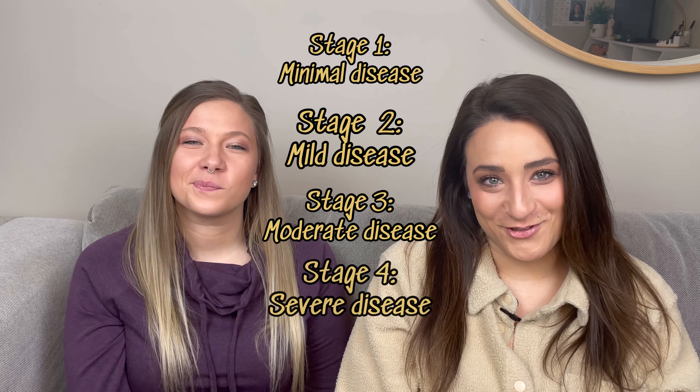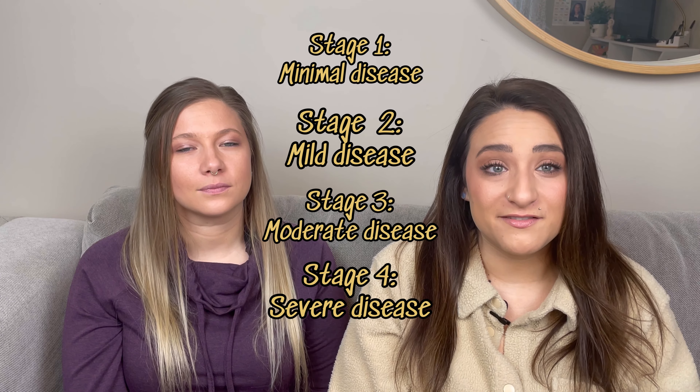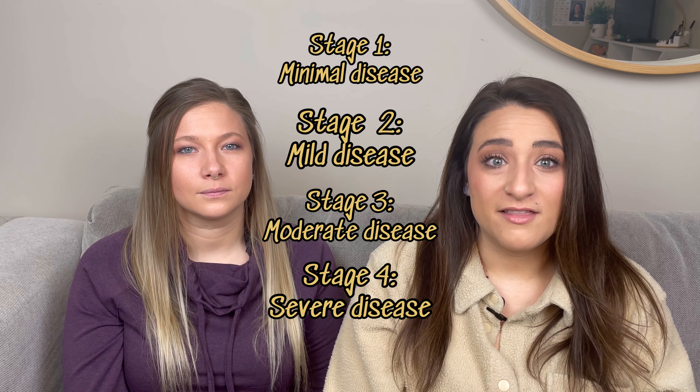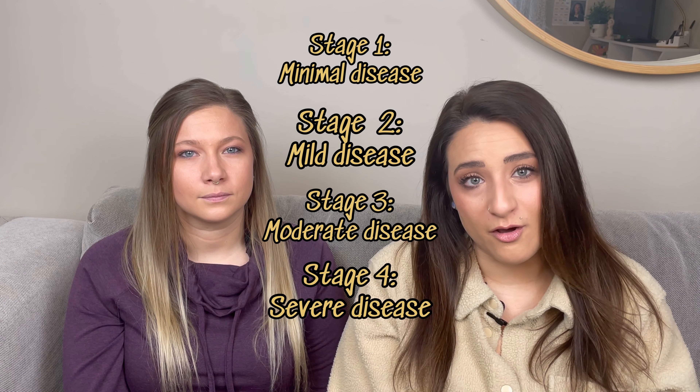Stage 4 of endometriosis, the last stage, is where you're going to find a lot of cysts and scar tissue. There will be cysts on the ovaries, and then you can find scar tissue in the uterus, the lower parts of the intestines, the fallopian tubes, and the ovaries.